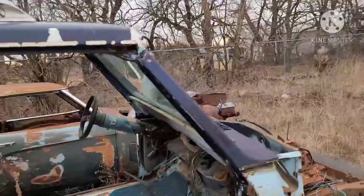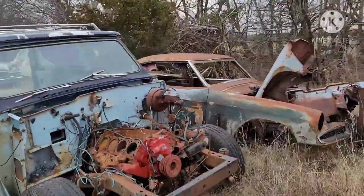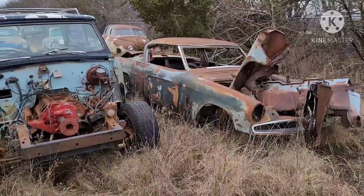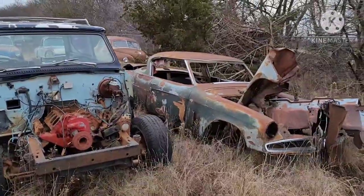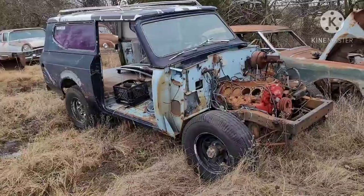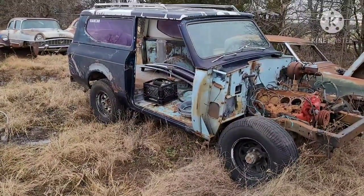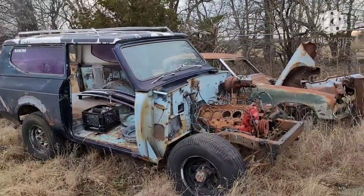Here we have an International Scout parts truck, and a '53, '54, '55 Studebaker — not terribly a lot to them, but if you need some pieces, there's some pieces. That's video number one, and if you like this content, subscribe to see what I find next. I'm going to bring you a second video for Joe's place where we'll walk the other half of the cars and trucks.